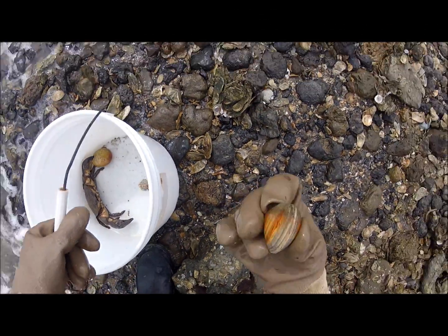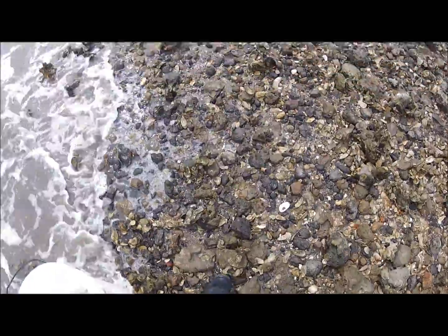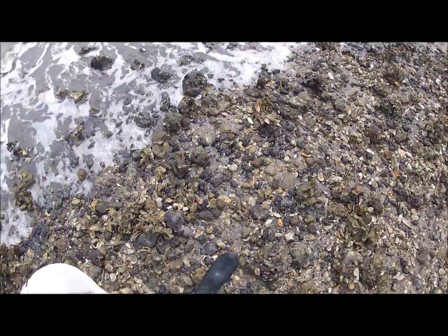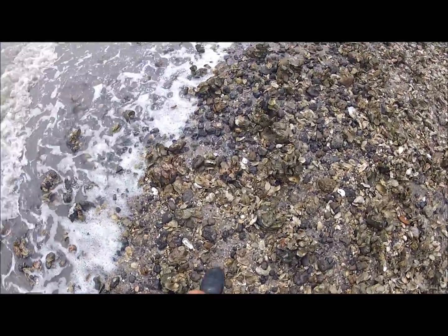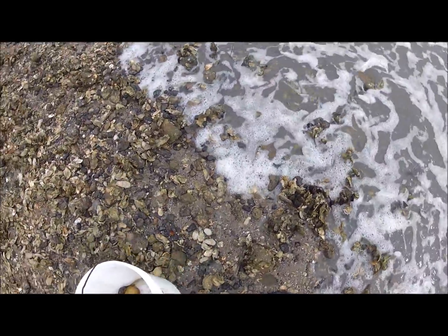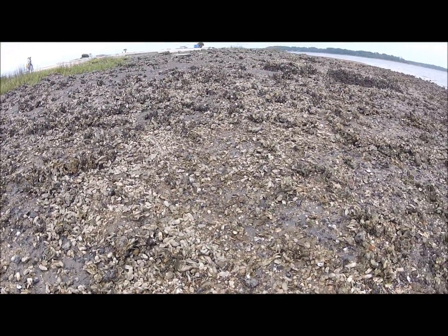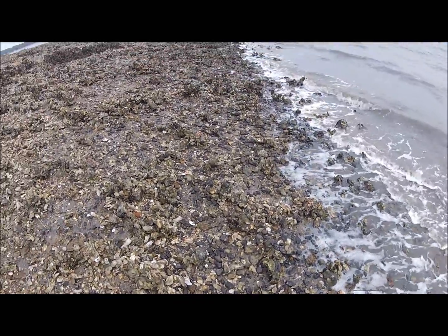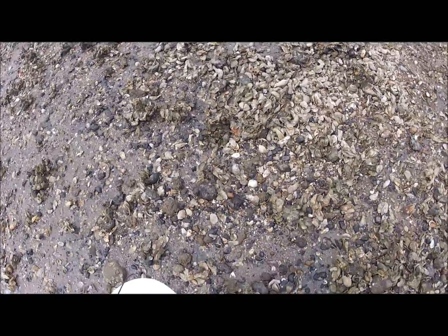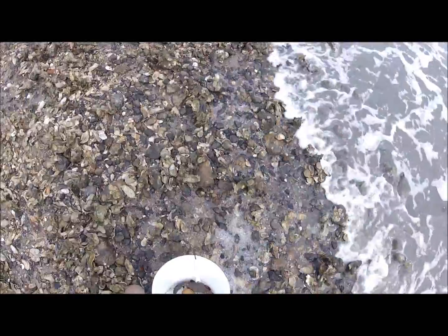Here's a live clam. I'll be giving this to our knobbed whelk — knobbed whelk will be happy to have that clam. This is the oyster rake here at the sands, where I find a lot of our animals. Turn off camera now till we get back to the estuary.